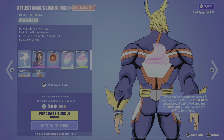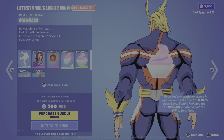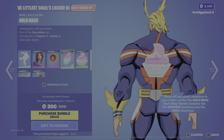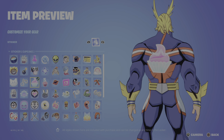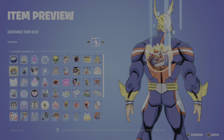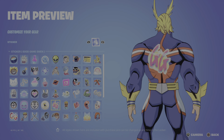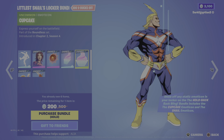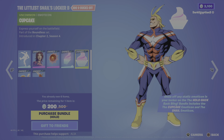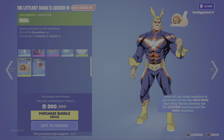Moving on to a second back bling, we have the Hollow Back - 'Holographic self-expression.' You guys may remember this from the Superhero bundle, the Boundless set, first introduced in Chapter 2 Season 4 during the Marvel season. Any emoticon you have in your locker you can put on this back bling - really cool. I use this with quite a lot of skins. It also comes with two emoticons: the cupcake one and, of course, a snail emoticon - can't call itself a snail bundle without one.